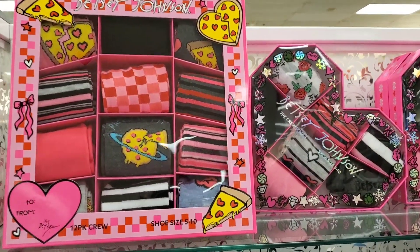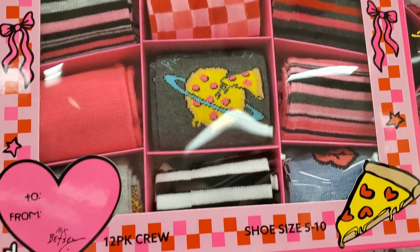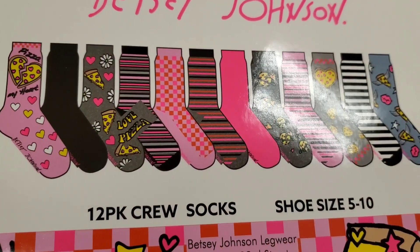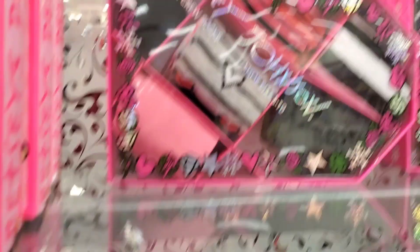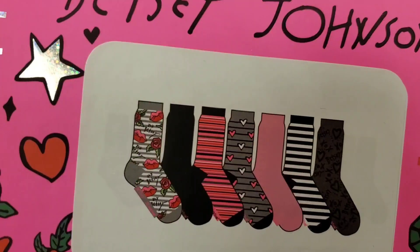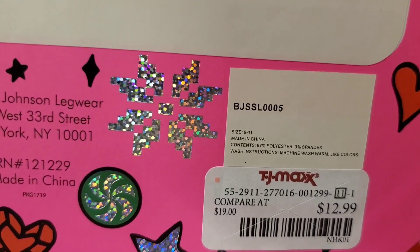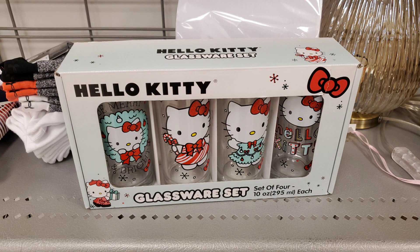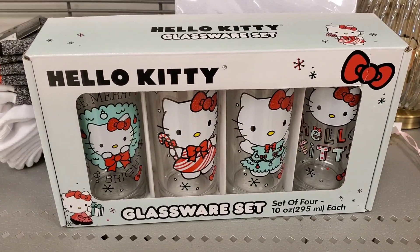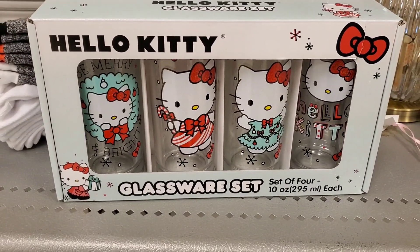From Betsy Johnson they had a cute socks set — in this set you get 12 different styles of socks for $12.99. They also had another socks set for $12.99 as well. Very random, but I found a super cute set of four Hello Kitty glasses at Marshalls — Hello Kitties are everywhere these days — and this set was there for $15.